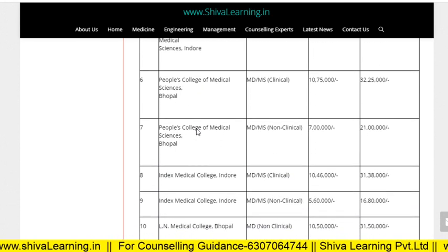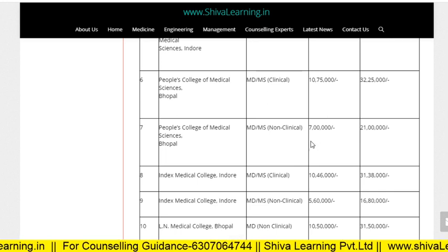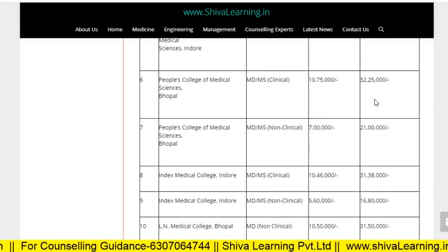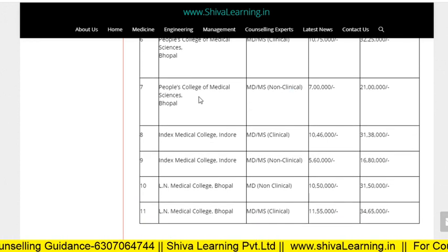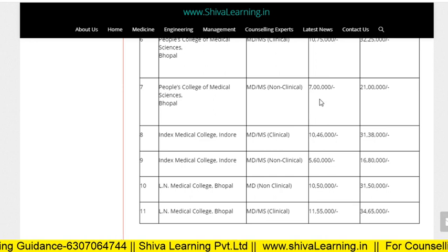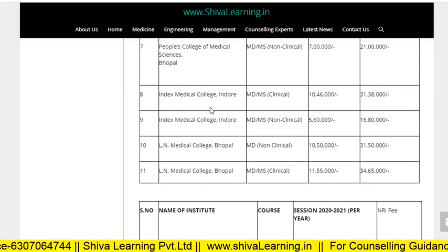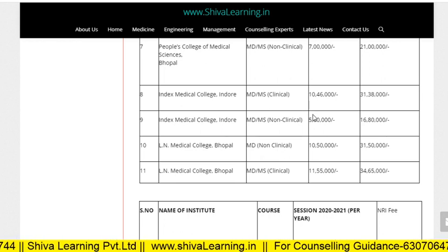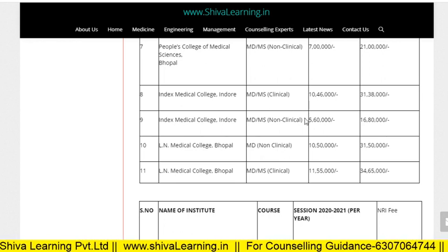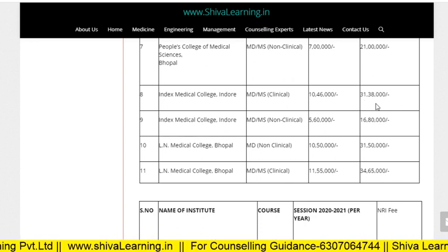For People's College, MD/MS clinical it is 10.75 lakhs and for NRI people it is 32.25 lakhs per annum. For non-clinical, People's College is 7 lakhs and for NRI seat it is 21 lakhs. Index Medical College MD/MS clinical is 10.46 lakhs per annum, and for NRI people it is 31.38 lakhs per annum.